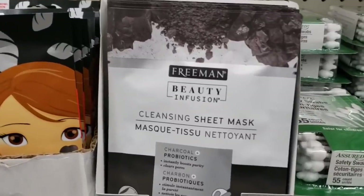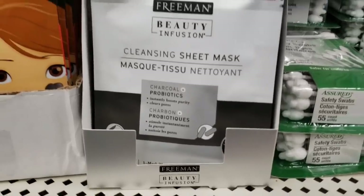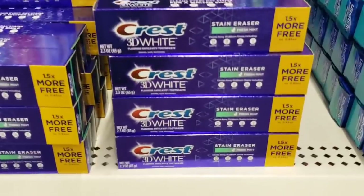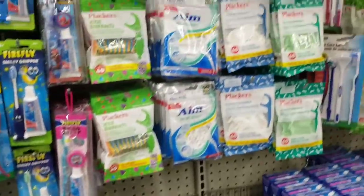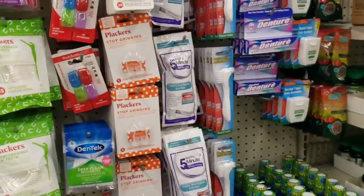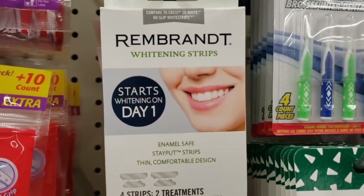Here's another one — a cleansing sheet mask by Freeman. Here's some Crest 3D White toothpaste. And a lot of you mentioned these whitening strips. I was able to find them at TJ Maxx for $3.49, but they have them here for a buck. And they say they work.